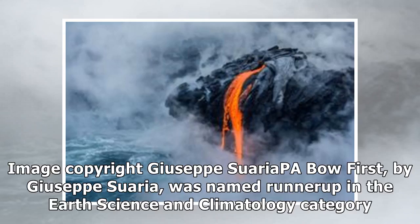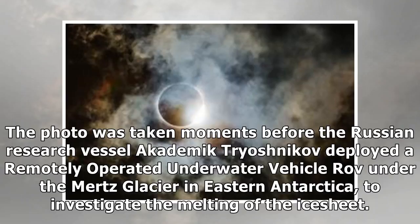First, by Giuseppe Suaria, was named runner-up in the earth science and climatology category. The photo was taken moments before the Russian research vessel Academic Tryoshnikov deployed a remotely operated underwater vehicle under the Mertz Glacier in eastern Antarctica, to investigate the melting of the ice sheet.